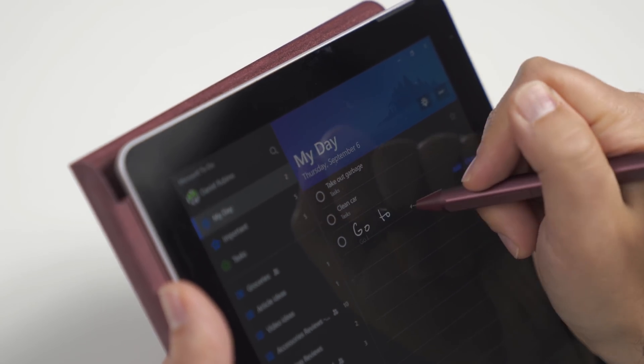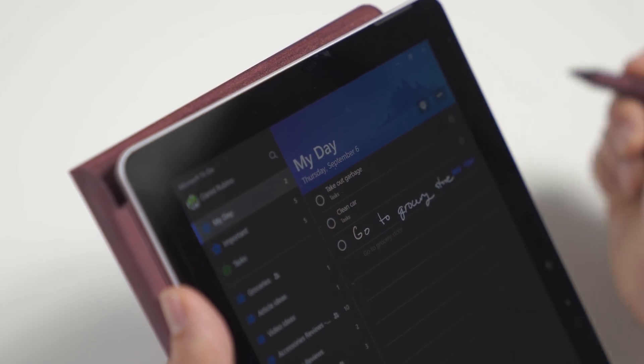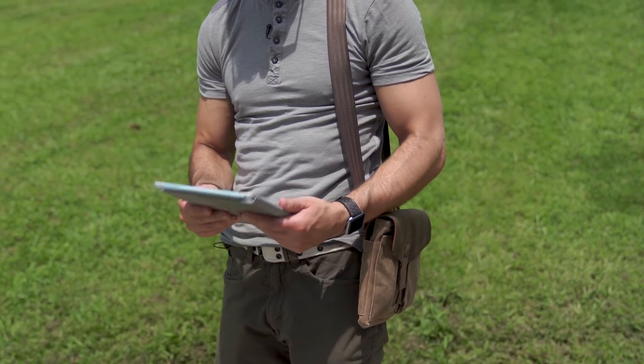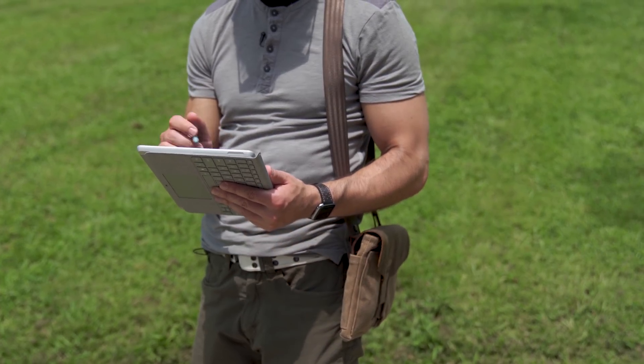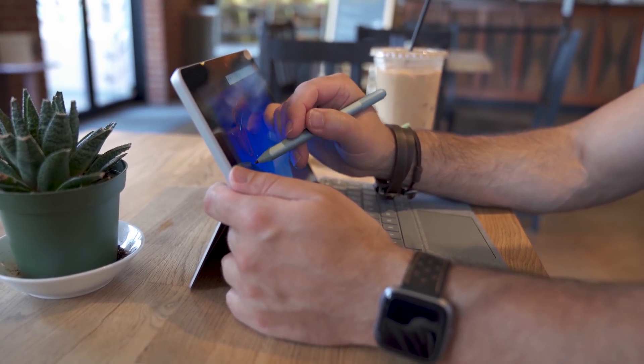We're starting to see new features coming to To Do that users have asked for — it just got live tiles and now has direct inking support. The question is, are they gonna merge all these or what's going on? Part of the problem is when you look at Microsoft Launcher for Android, it has a to-do widget in it — but this is a separate generic to-do, not Microsoft To Do. When I actually asked the To Do team about that, even they were kind of surprised about Launcher having it.